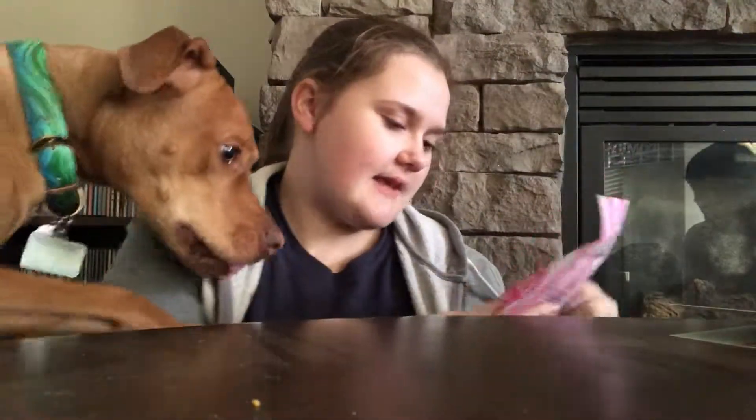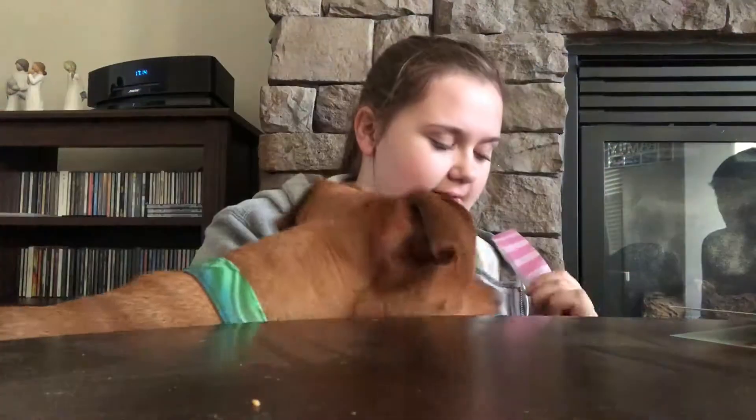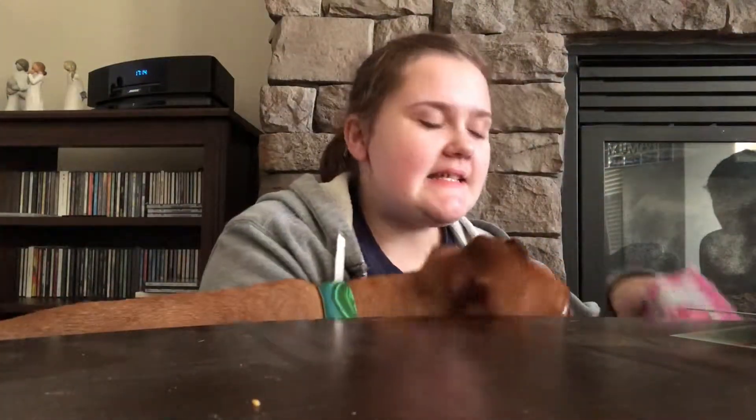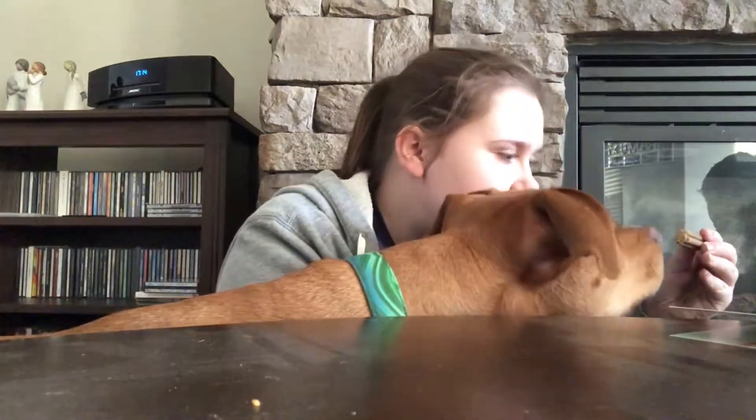Let's do the treats first because otherwise he will not focus. So this is Ham Dandy's Soft and Chewy Pork Dog Treats. Yes, we'll open them - I know you're excited to get some treats but you've got to wait. Oh, that's big isn't it!